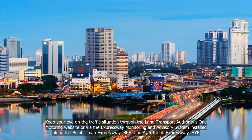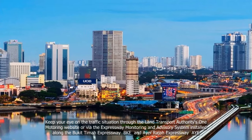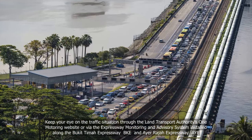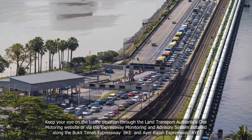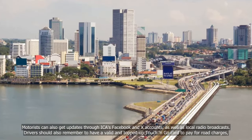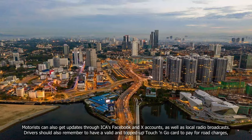Keep your eye on the traffic situation through the Land Transport Authority's One Motoring website, or via the Expressway Monitoring and Advisory System installed along the Bukit Timah Expressway (BKE) and Ayer Rajah Expressway (AYE). Motorists can also get updates through ICA's Facebook and X accounts, as well as local radio broadcasts.